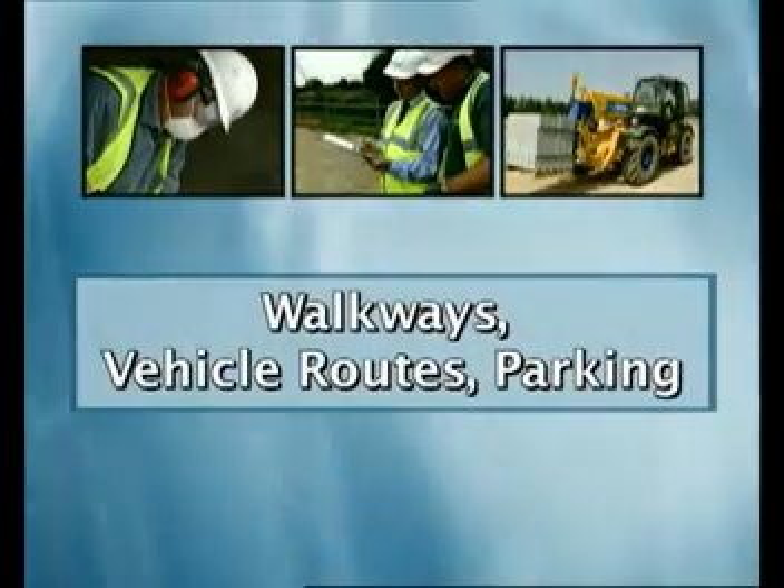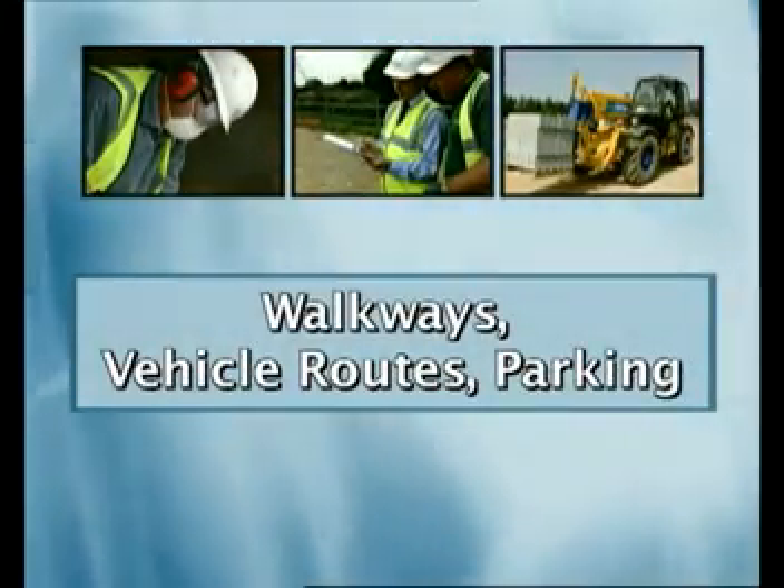Walkways, Vehicle Routes, Parking. Every year many people are killed or seriously injured in workplace accidents involving transport, mainly when vehicles are reversing.